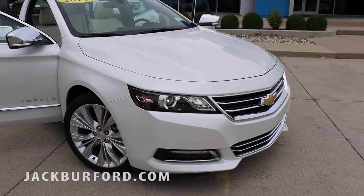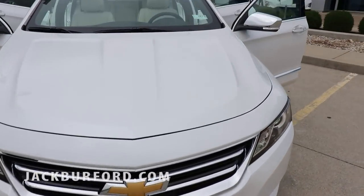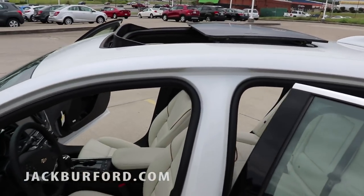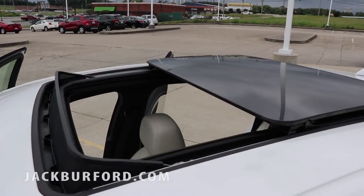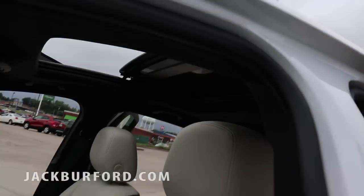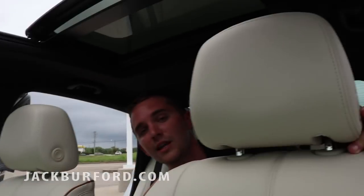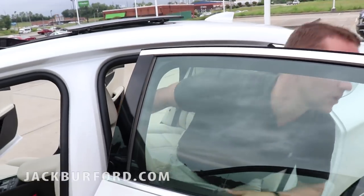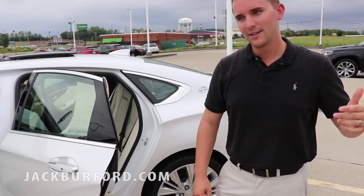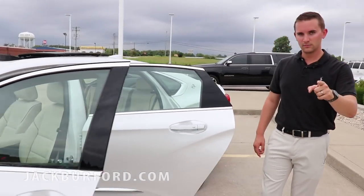If I saw this going down the road, it's gonna make my neck break for sure. HID headlights, sunroof — this is actually a full-on sunroof where the top rolls back, and if you're underneath you can still see through it as well. Dual climate control — you name it, this car's got it. Come see us at 819 Eastern Bypass in Richmond, Kentucky. Join the Jack Burford family — we'll see you later!